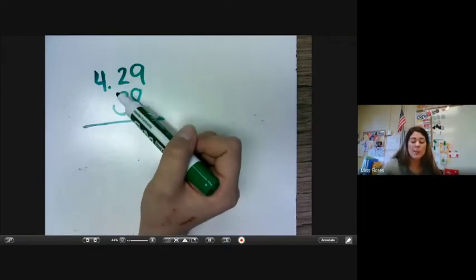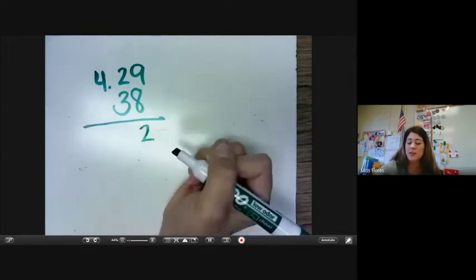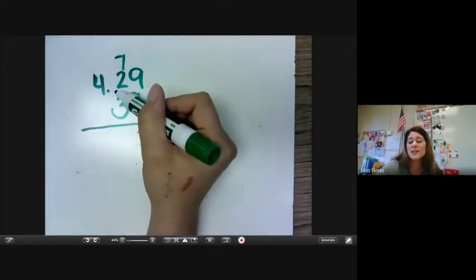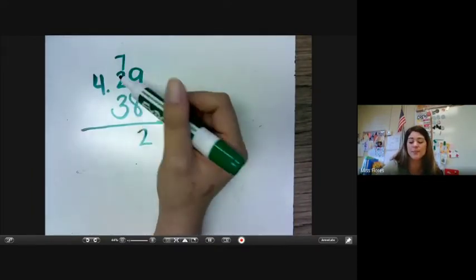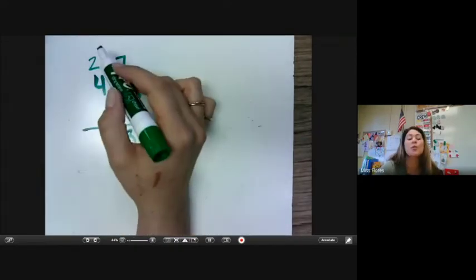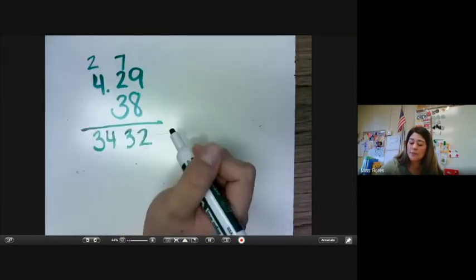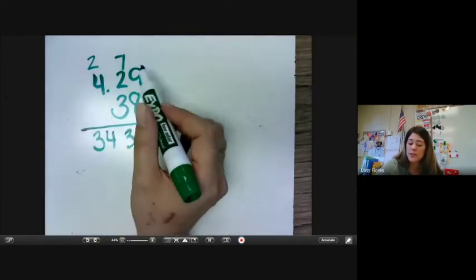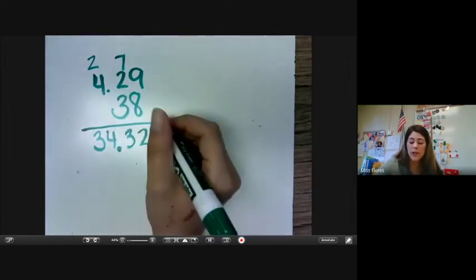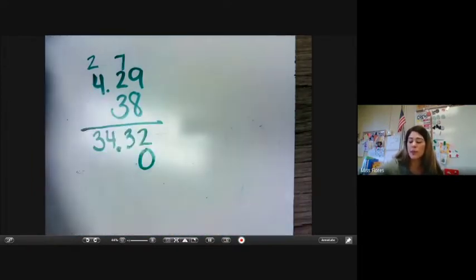All right, let's do this. 9 times 8 is 72. 8 times 2 is 16; 16 plus 7 is 23. 8 times 4 is 32, plus 2 is 34. And since we have our decimal, we're going to carry that over two place values right here. But we're not done — we're going to add our zero here and move over to this place value, making sure that we get rid of those numbers on top because we don't need them anymore.